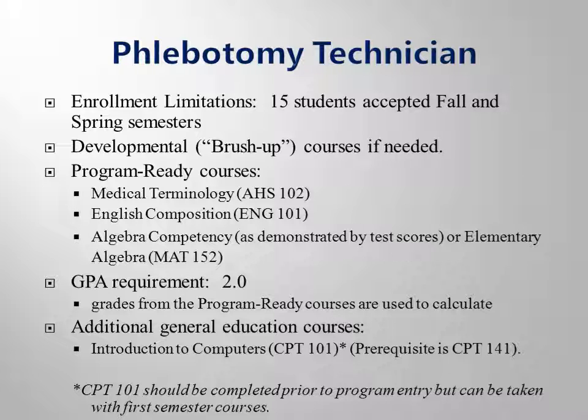If your placement test scores show that you need to complete some additional brush-up coursework, these courses must be completed before you register for your program ready courses. CPT 101 is an additional general education course and should be completed prior to program entry. Note that you must complete or exempt CPT 141 before you take CPT 101.